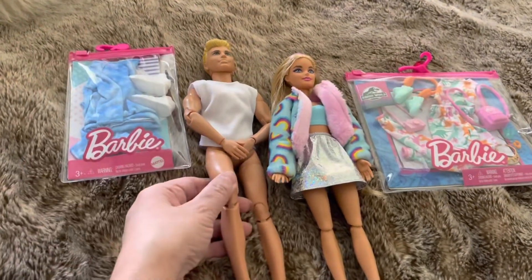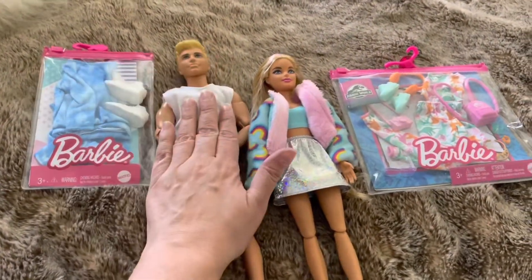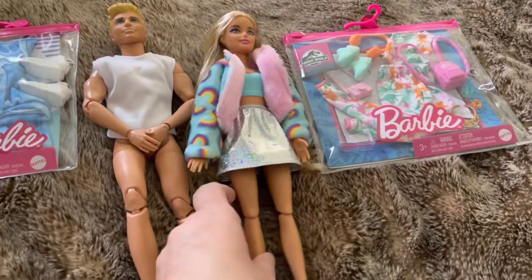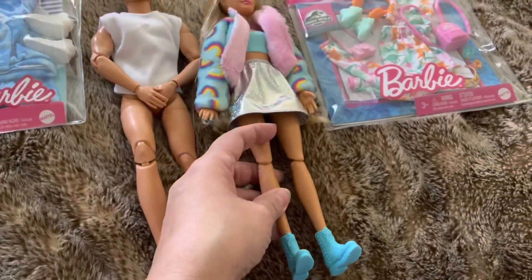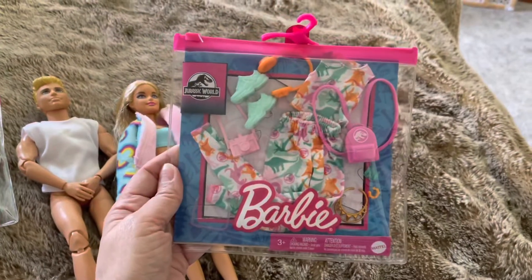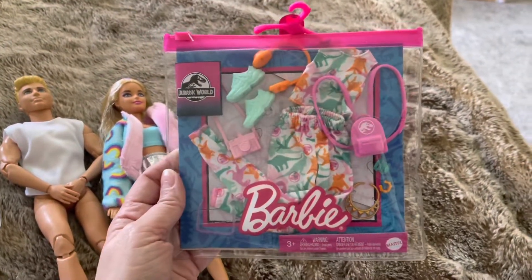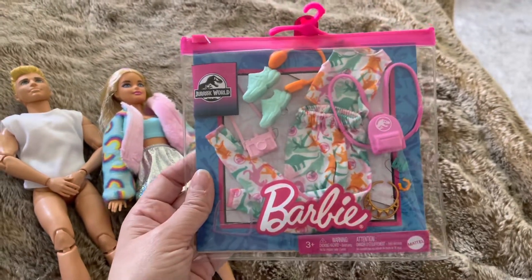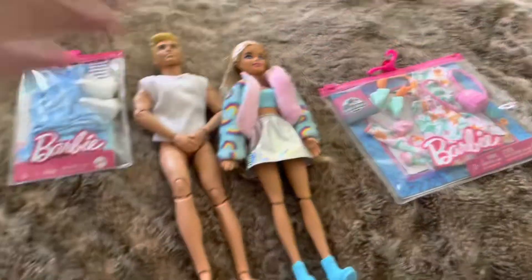This is the Fashionista — I forget what number, but the one with the wheelchair. He's nicely articulated. This is the Barbie Bunny and I chose her because she was available, but she's also a little articulated. I got this cute outfit and it's Jurassic World. It's the only one I have and it's pretty cute — I didn't even notice it was Jurassic World until I bought it. But look how cute. I want to see what these guys look like in these.